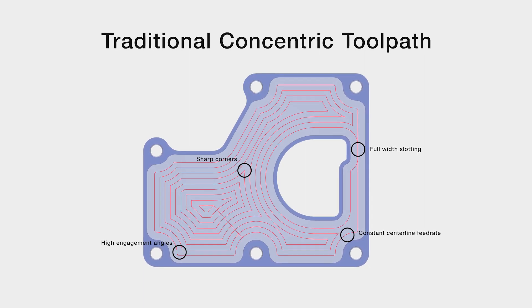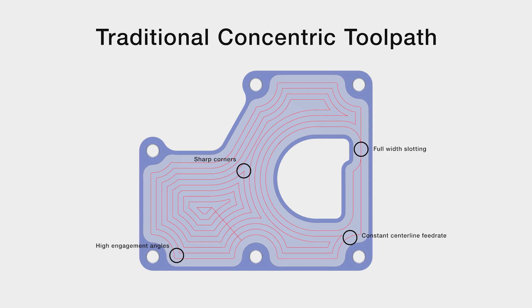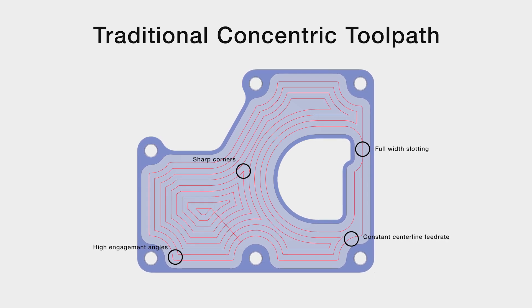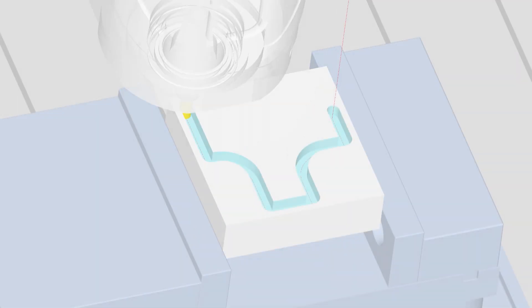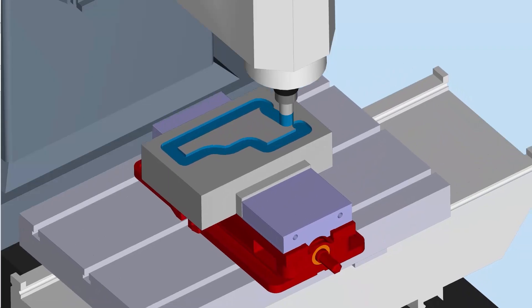Traditional concentric toolpaths often drive the tool into high engagement areas, causing chatter, excessive heat and work hardening, and reduced tool life. The jerking motion of abrupt direction changes in sharp corners can cause damage to the part, the tool, or even the machine.